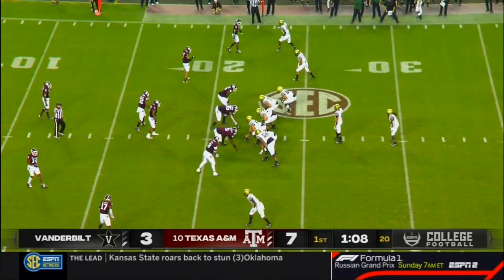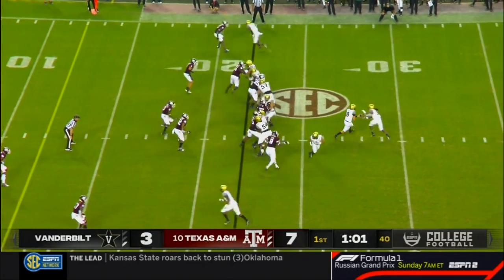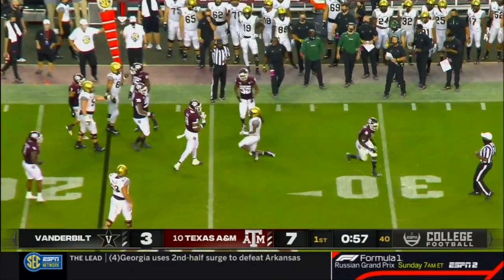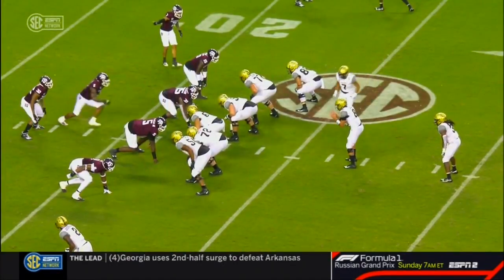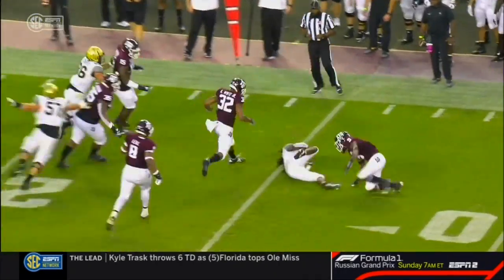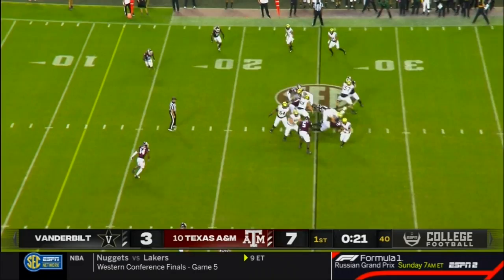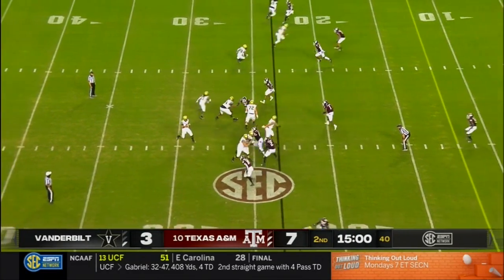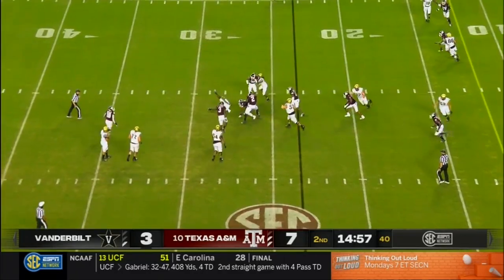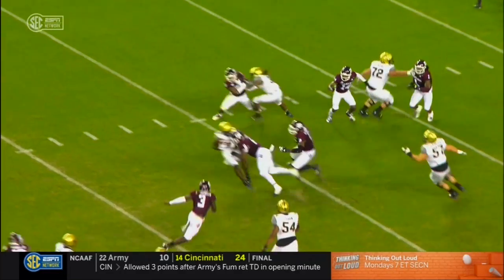Vanderbilt averaged 16 and a half points a game last year — dead last in the conference. They'll keep it on the ground. This time it's Marleau, but this time it'll be a loss on the play — O'Neal drops him behind the line of scrimmage. Trying to find a one-two punch with Wakefield and Marleau — speed and an excellent zone runner. On third and 11, Seals the freshman, quick pass inside, and A&M read it all the way. The big fella, Leal at 6'4", 290 pounds, getting out in space making plays — raw athletic ability.